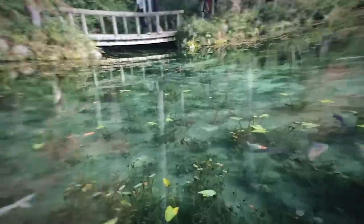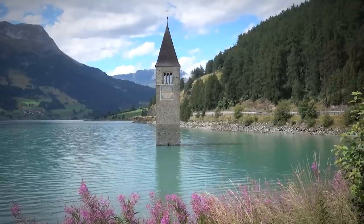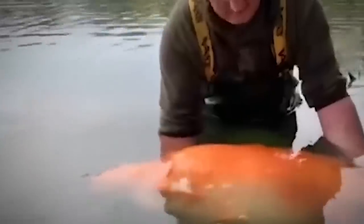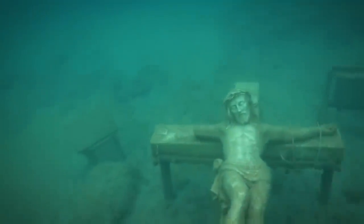A pond is a quiet body of water that is too small for wave action and too shallow for major temperature differences from top to bottom. Inside is a freshwater ecosystem. Due to their light penetration, ponds are capable of supporting a diverse range of water plants and animals. But it's not what they can support that has us so interested — it's these strange findings.